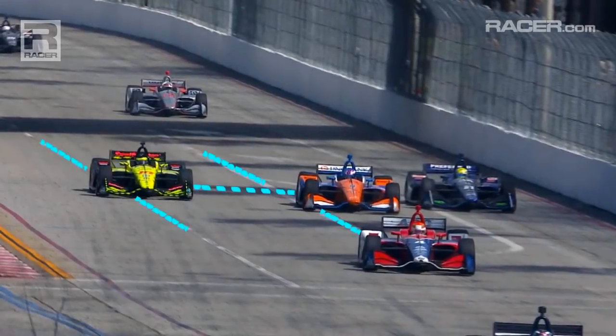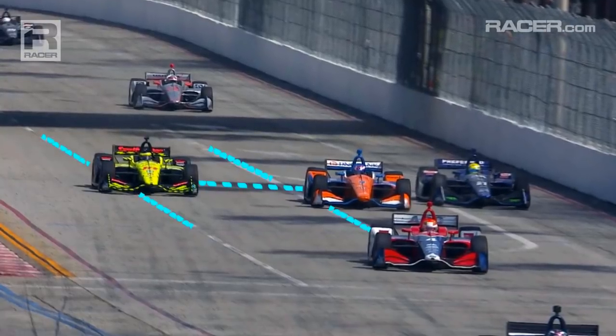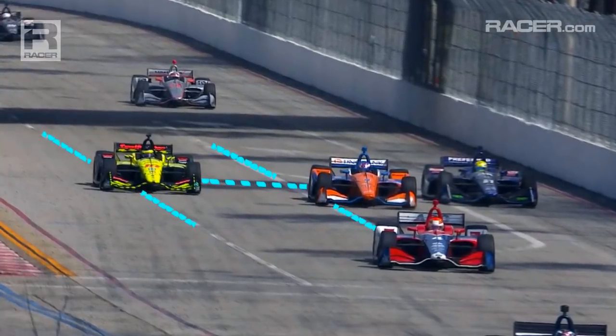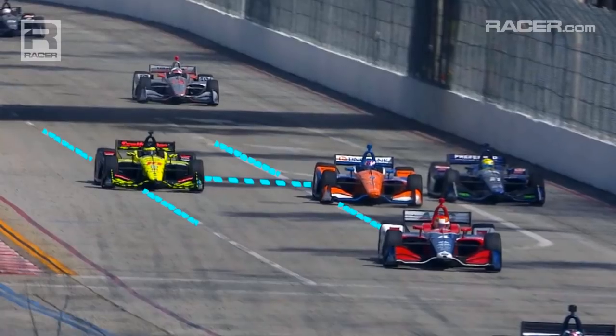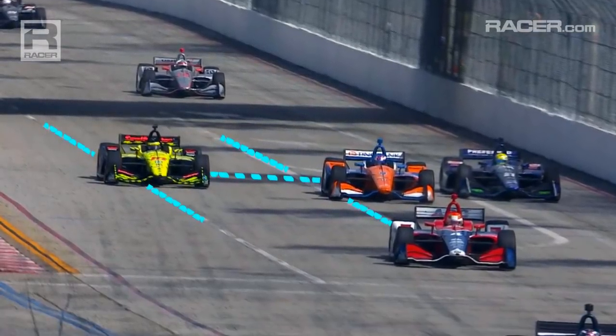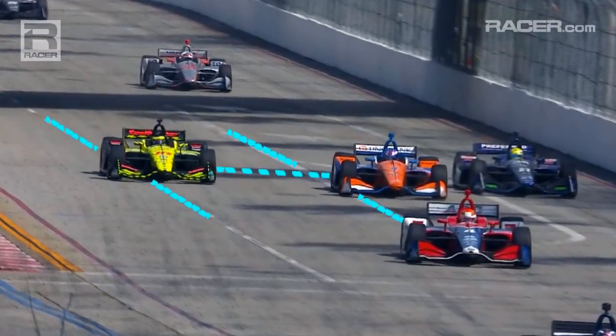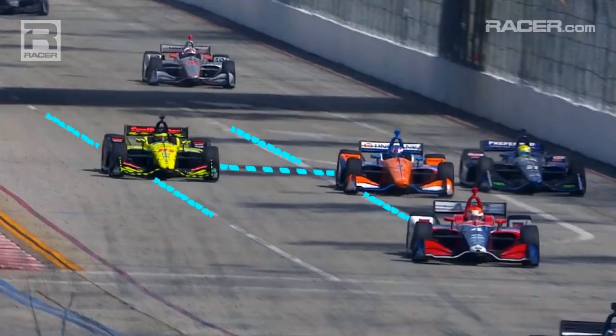Let's start out by looking at where the noses of their respective cars are placed on the track. You see far right, Dixon's nose is definitely to what is our right coming into turn one. You can see the blue line there that his tires are almost on. You look across to Bourdais — he's on the inside of his own line.